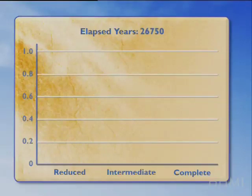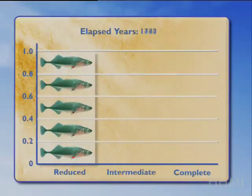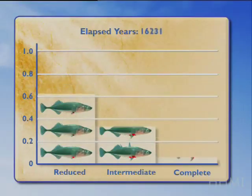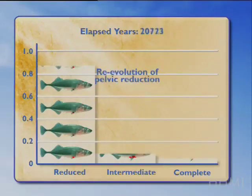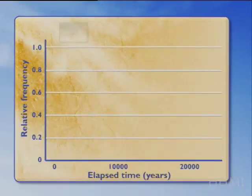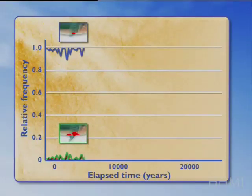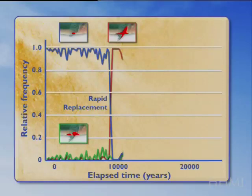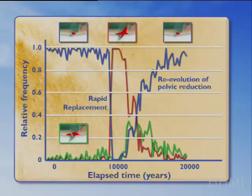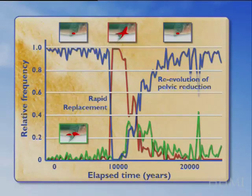It starts out with a population that's 100% pelvic reduced, then rapid replacement around 10,000 years with a new form all having a complete pelvis, and then the re-evolution of a pelvic reduced phenotype with intermediate forms seen along the way. You can also see that in line graph form: a blue line for the reduced form that predominates in the early stage, a red line for the complete form that rapidly replaces at 10,000 years, and a green line summarizing the re-evolution of pelvic reduction with an intermediate form during the time series.